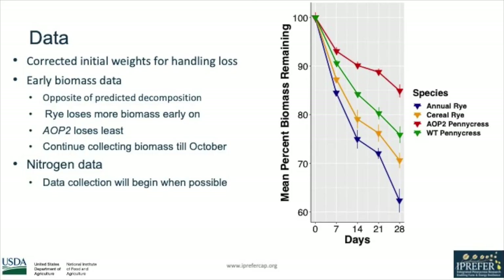We've been collecting data for about five weeks now, and right now we have biomass loss data up until day 28. This graph shows percent biomass remaining decreasing over time, and we're actually surprised to find that AOP2 pennycress had the slowest rate of decomposition, followed by wild-type pennycress, cereal rye, and then annual rye, which had the fastest rate of decomposition early on. We'll continue collecting this data up until October, and once the nitrogen analysis instrument is available we'll start collecting that data. Our statistical analysis will involve using non-linear regression to calculate the rate of decomposition for both biomass loss and nitrogen loss over time, calculating the k value, which will tell us how much biomass or nitrogen is being lost per day during these trials.